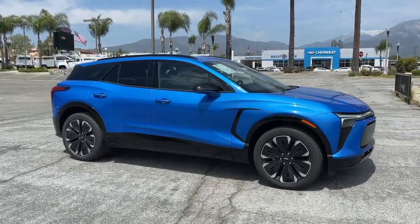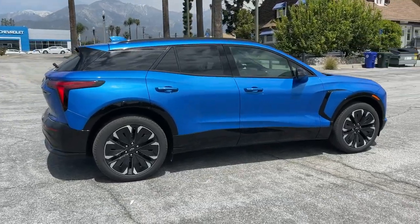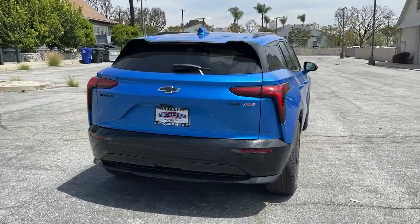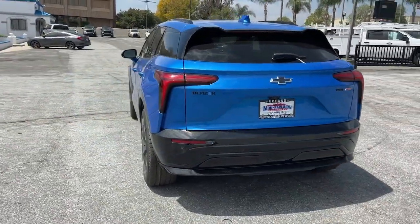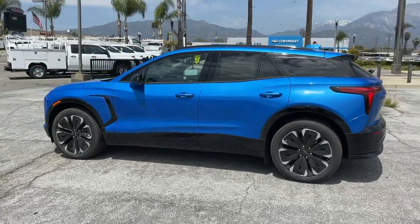You just found the 2024 Chevrolet Blazer EV. Check out this boldly stylish Chevrolet Blazer LT all-wheel drive EV. Equipped with a regenerative braking system, its Ultium battery technology offers flexible charging speeds, including DC fast charging and an impressive range.